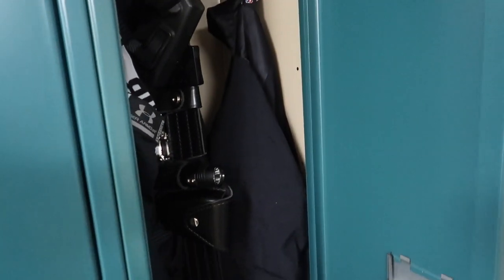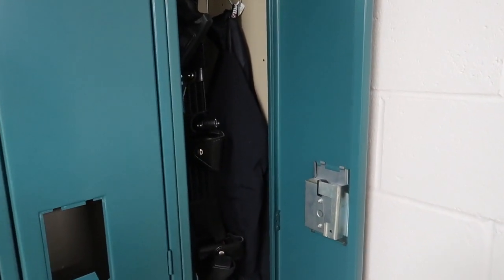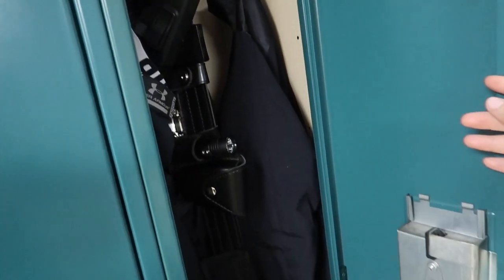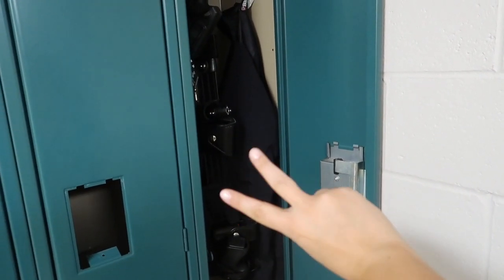I use this one every day because it has all of my everyday essentials for work. So that is everything I keep in my locker. I hope you guys enjoyed this video — give it a thumbs up if you enjoyed, and don't forget to subscribe.